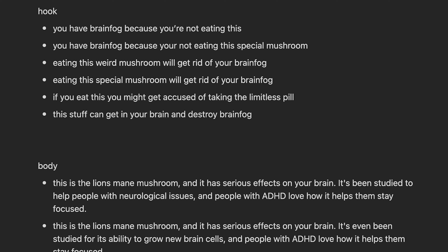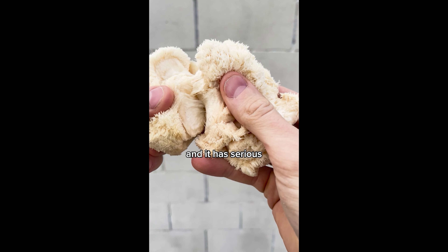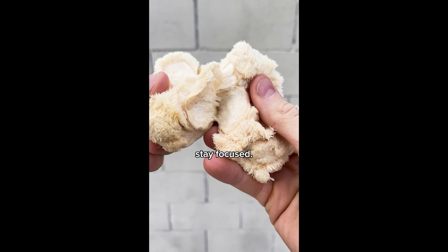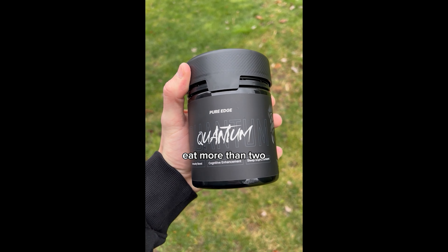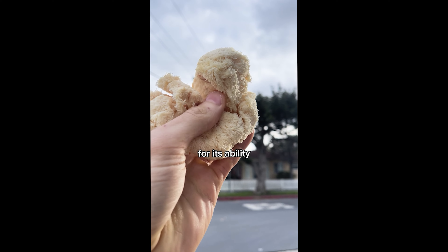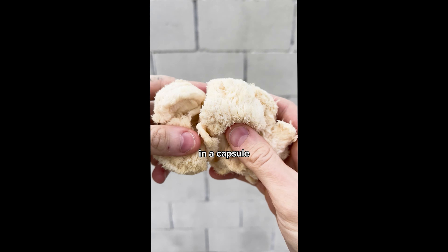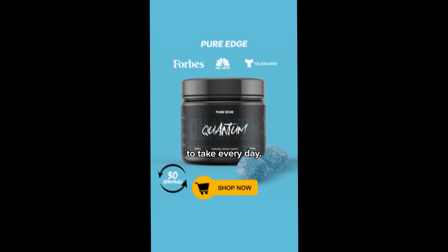I studied some of the competitors' videos and made the top five hooks I saw for my mushroom gummy product. Here were some favorites: 'Here's what happens when a man takes lion's mane for seven days.' I took ideas from other competitors and put my product inside of it — my unique mechanism. 'Do not take more than two of these gummies.' 'Ate a whole bag of these gummies — what happens now?' 'If you have brain fog, you have brain fog because you're not eating this.' All I did was take inspiration from the hooks and viral formatting of other videos, didn't reinvent the wheel — I saw what was working, used that hook, and implanted my product inside of it.